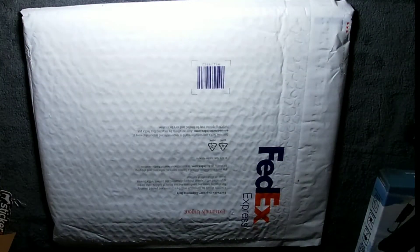Hey Freedom Stakers! Got something in the mail today. Let's see what I got.